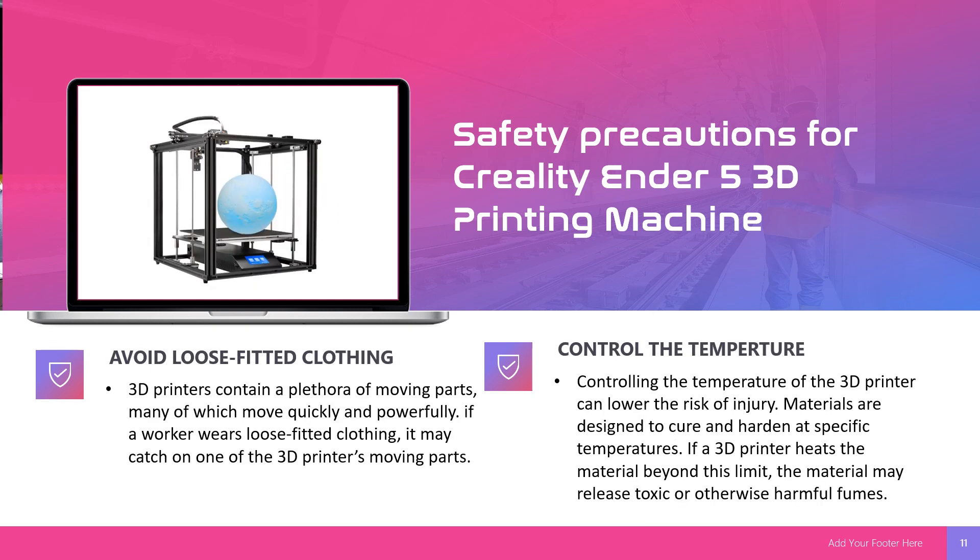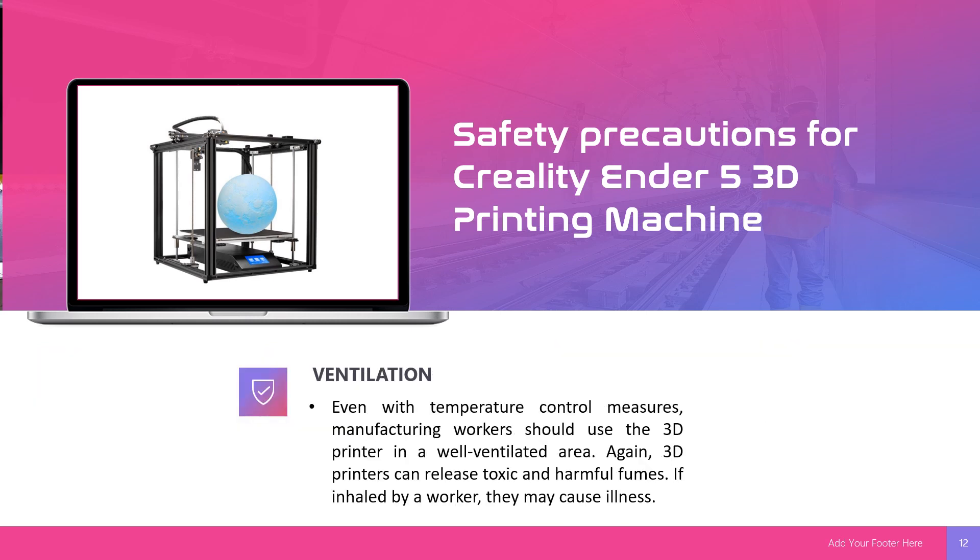Next, avoid loose clothing. A 3D printer contains a plethora of moving parts, many of which move quickly and powerfully. If a worker wears loose clothing, it may catch on one of the 3D printer's moving parts. Next, control the temperature. Controlling the temperature of the 3D printer can lower the risk of injury, as materials are designed to cure and harden at specific temperatures. If a 3D printer heats the material beyond this limit, the materials may release toxic or harmful fumes. Lastly, ensure ventilation — manufacturing workers should use the 3D printer in a well-ventilated area, as 3D printers can release toxic and harmful fumes that, if inhaled, may cause illness.